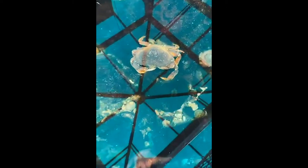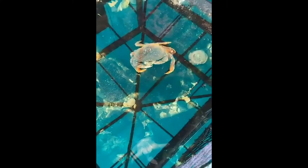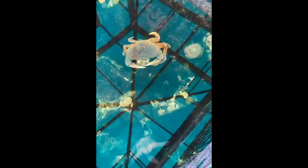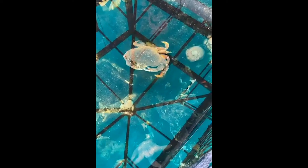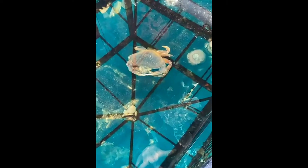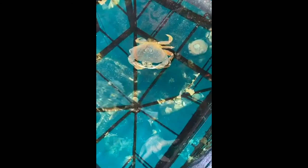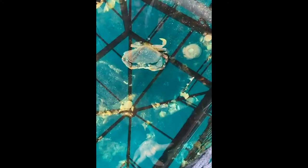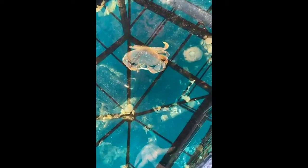Speaking of Dungeness crabs, now is the time that Dungeness plankton larvae are out in abundance. They're becoming their megalope form — almost as big as your thumbnail — and they gather in large groups along our docks to feed on other plankton. What sticks out most is they have these beautiful big baby-blue eyes and are really easy to pick out from other plankton.